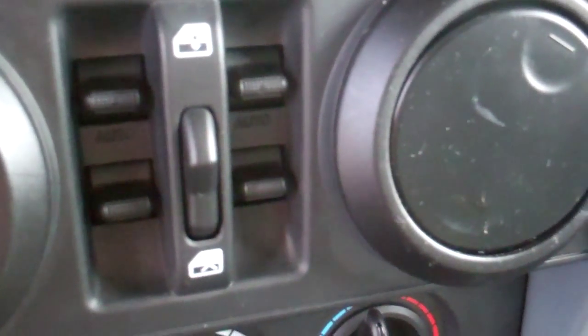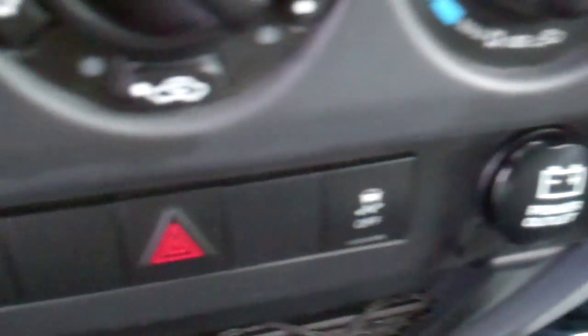It's got power windows as well. Heating and air conditioning work great. Got a couple of charging stations down here, and here's the control for your 4-wheel drive.